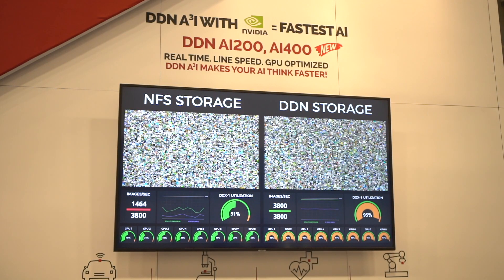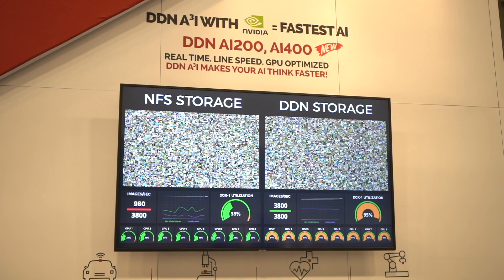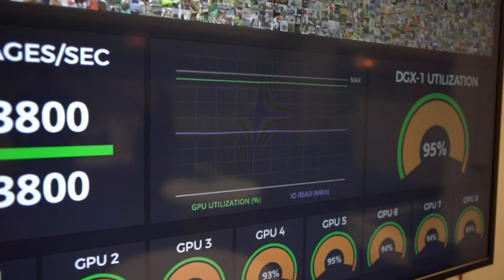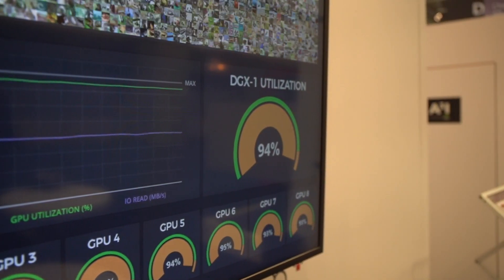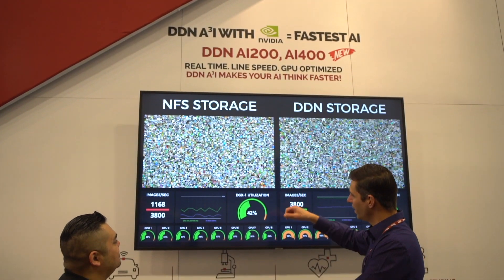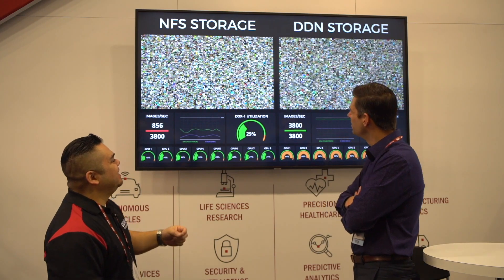If you want to make your life simple and you're trying to move into AI, we've specifically done all the optimization and tuning to make sure we're saturating all those high-value resources — the GPUs and the data scientists you've acquired. So across the board: storage systems with flash and hybrid, Dataflow for data management, and A3i for supporting AI workflows.